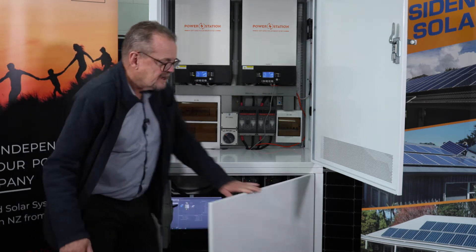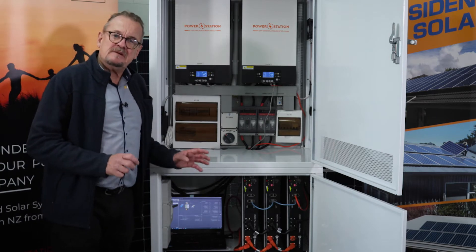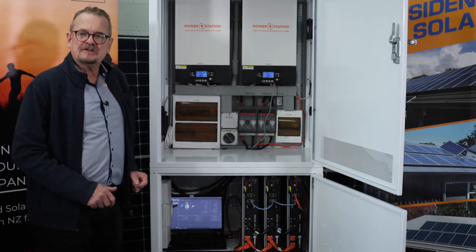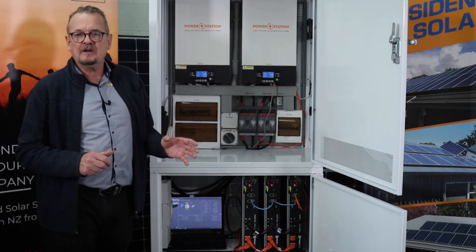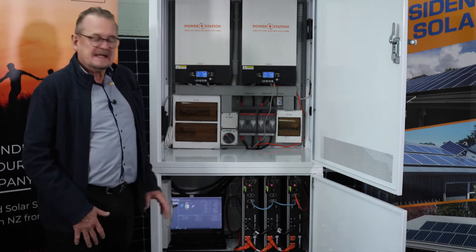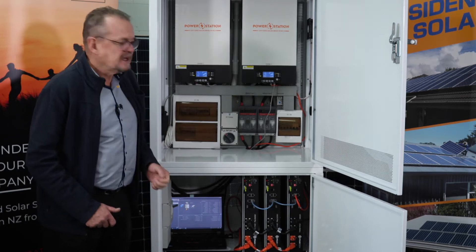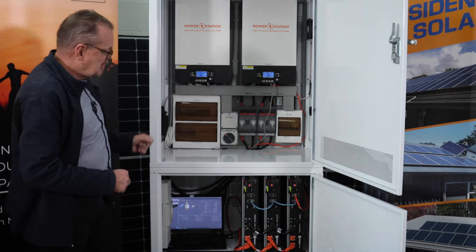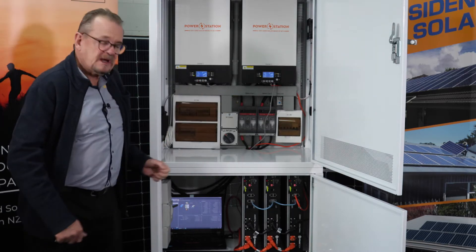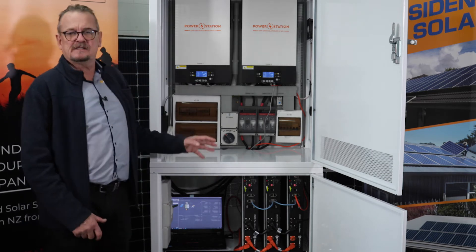Down below, we've got the new battery bank. We've moved to lithium ferro-phosphate Pylon Tech batteries. This cabinet can hold up to 33 kilowatt hours of usable power — that's a day and a half of power for the average small city home. So you've got a system that has 10 kilowatts of AC supply, up to 8 kilowatts of solar, and up to 30 kilowatt hours of power. This is a fantastic solution.